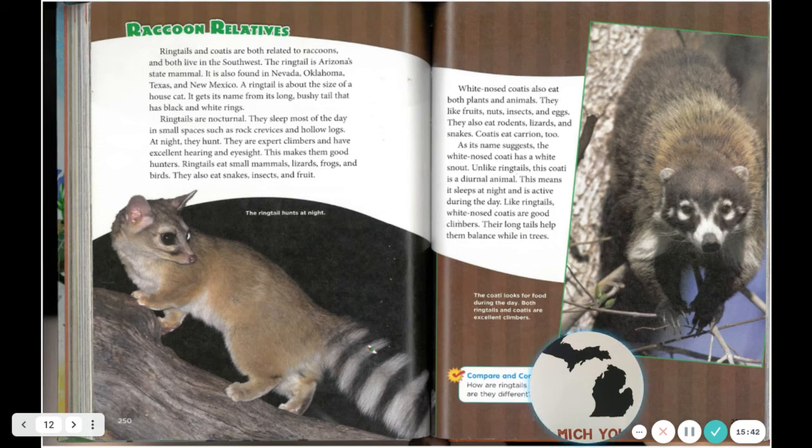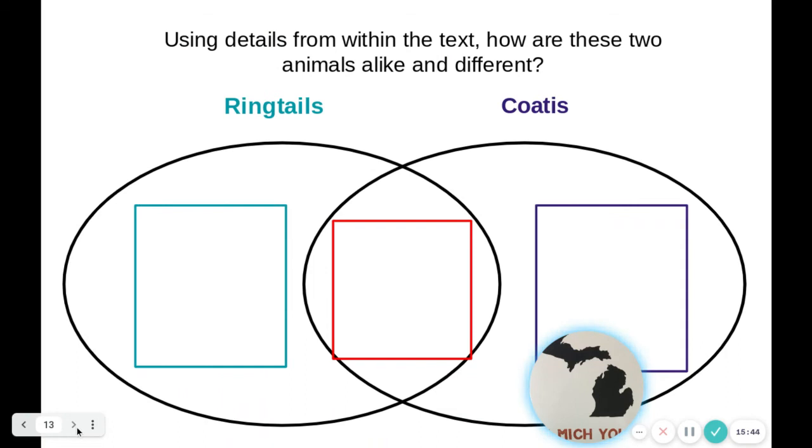Okay, your very last thing for Part 1, boys and girls, is to compare the ringtails and the coatis: in the center, something similar that they share in common; on the left-hand side, something unique about ringtails; and on the right-hand side, something unique about coatis. All right, that's all for now.